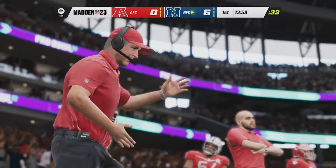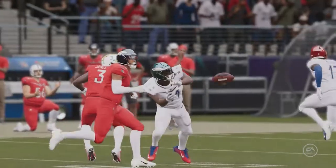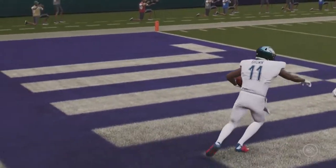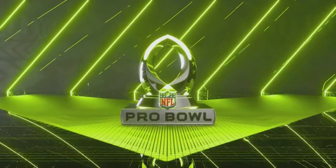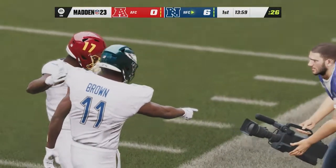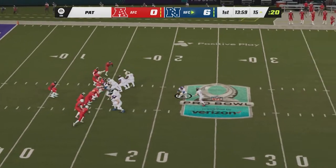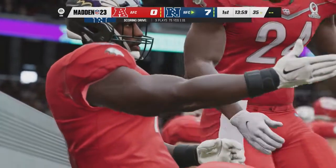The NFC with our first touchdown of the game. We'll probably see some offense — in 2013 the NFC posted 62 points, even crazy for a Pro Bowl. I'd love to see 63 or more. Pro Bowl offense — let's go! Jason Myers now for the extra point. His kick is good, and the NFC goes up seven to nothing.